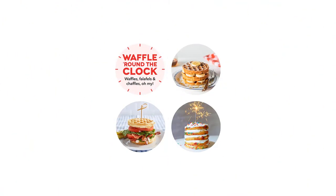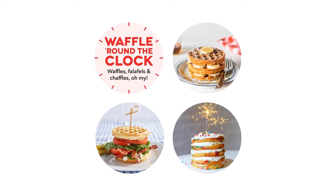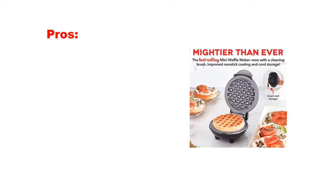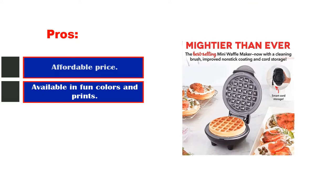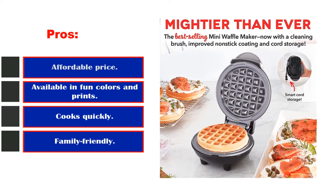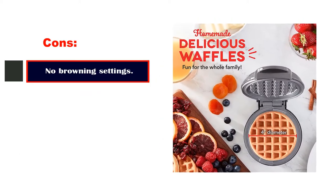Just because these are miniature doesn't mean they are lacking in texture or hardiness. Testers found that the resulting waffles had a good height and fluffiness to them. Pros: affordable price, available in fun colors and prints, cooks quickly, family-friendly. Cons: no browning settings.